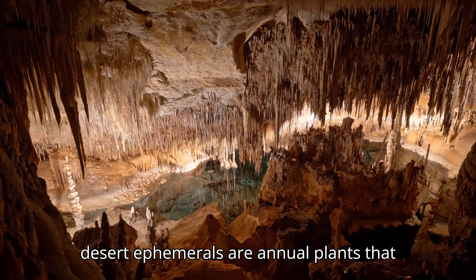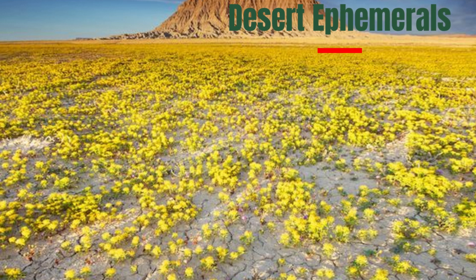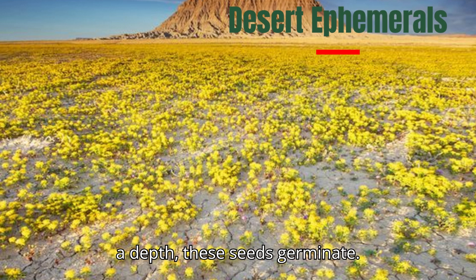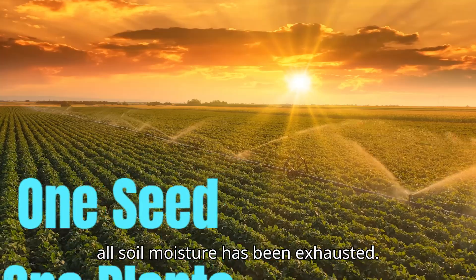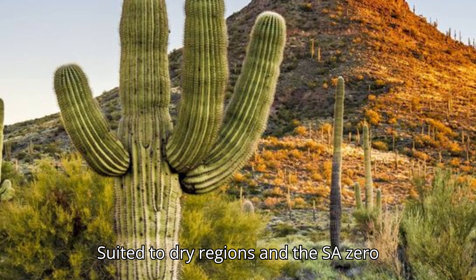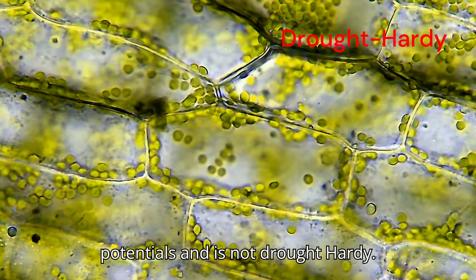The desert ephemerals are annual plants that escape the drought by existing only as dormant seeds during the dry season. When enough rain falls to wet the soil to a depth, these seeds germinate. Many of these plants grow to maturity and set at least one seed per plant before all soil moisture has been exhausted. Suited to dry regions and thus are xerophytes in the true sense, yet their active protoplasm metabolism is never exposed to extremely negative water potentials and is not drought-hardy.